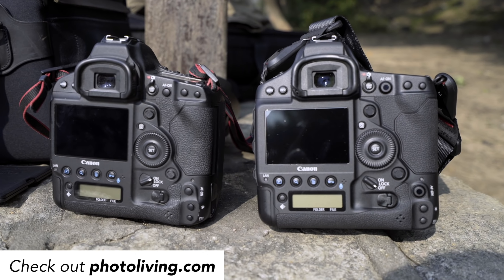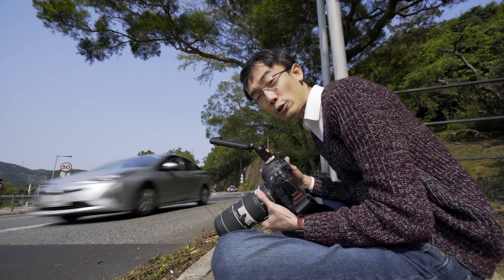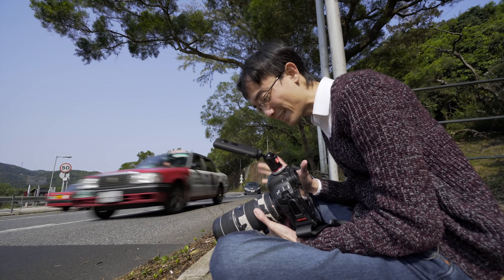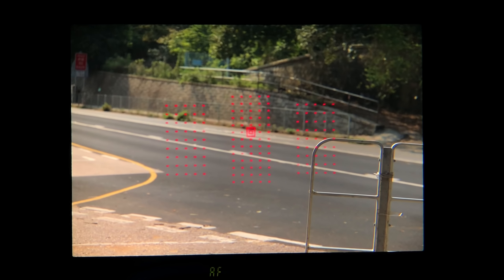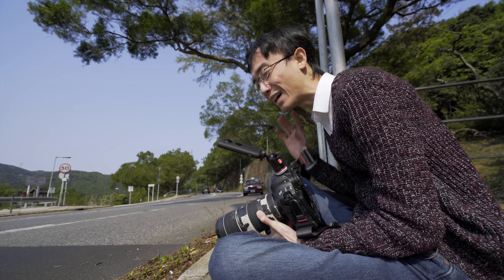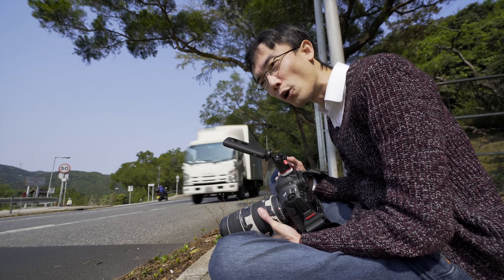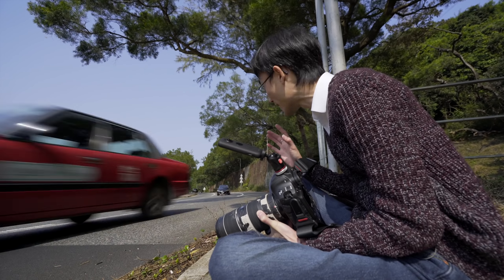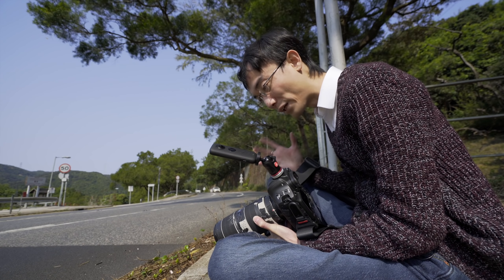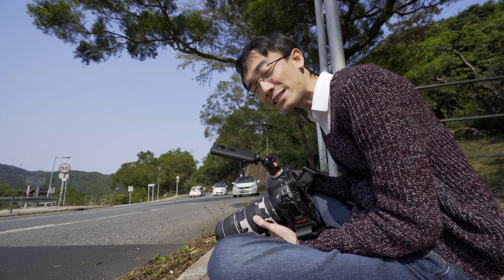Special thanks to PhotoLiving for letting me play with that brand new 1DX Mark III. Speed is nothing without accuracy. This has 199 AF points with 155 of them being cross-type, and all of them focus down to F8 — meaning you can use teleconverters. Really useful for sports and wildlife photographers. The last 1DX Mark II only had 61. 199 AF points on a DSLR — that's quite something.